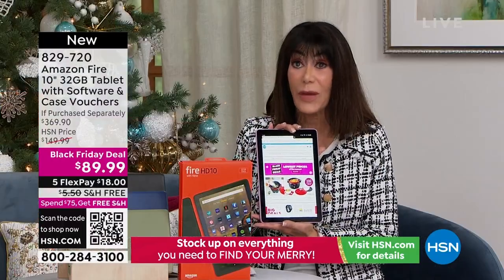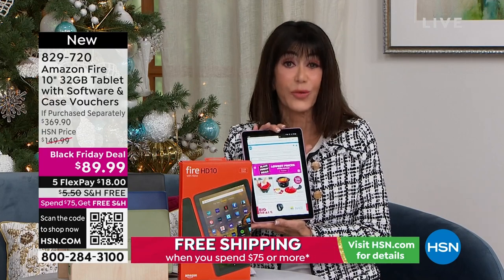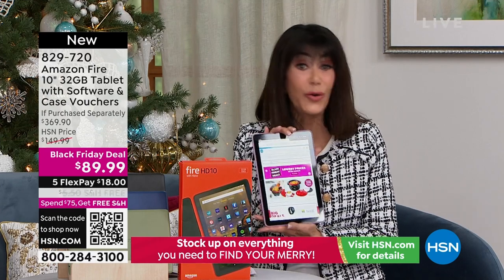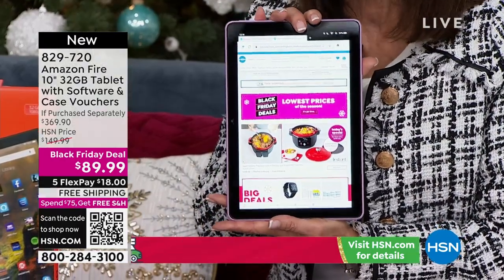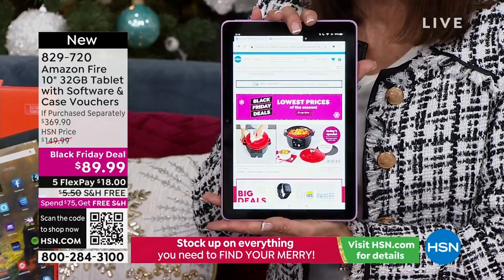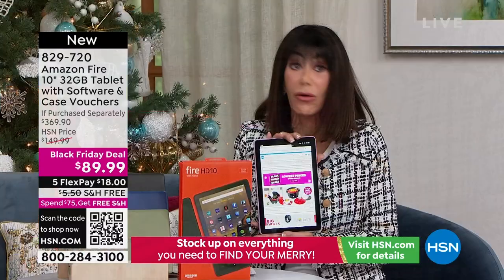When you're looking at your holiday list - whether it's for you, your mom, someone in your family, the kids, grandkids, nieces, nephews - I'm guessing that the Amazon Fire, a powerful tablet, is going to be on that list. You are getting the best of the best, a value that is unparalleled.